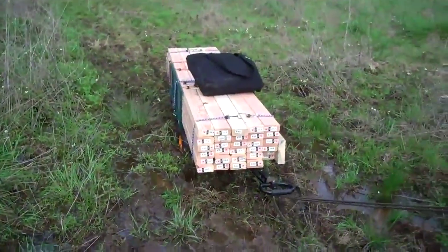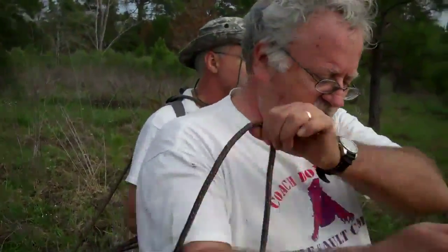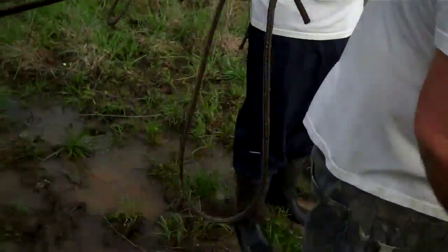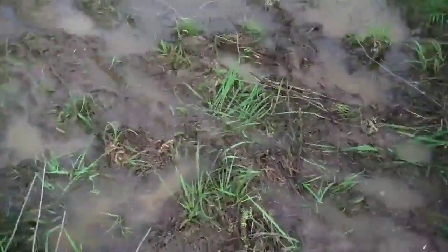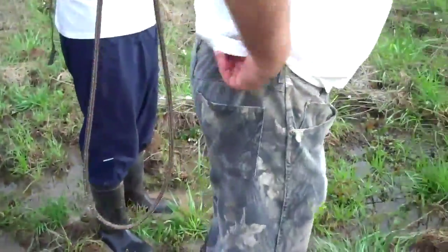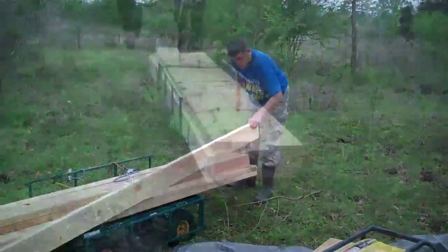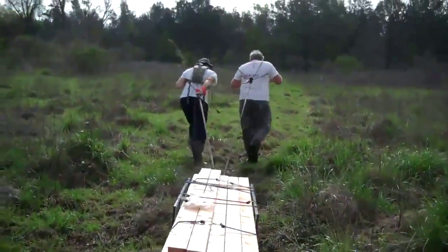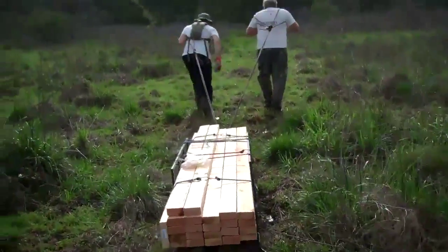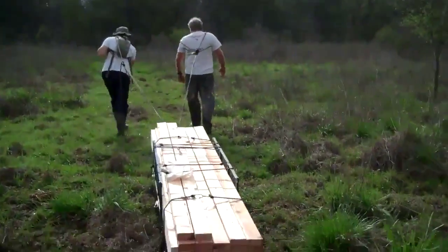I guess this is what you'd call stuck in the mud without four-wheel drive. Two mules ain't cutting it at the moment. We even tried adding a third mule, but it didn't have a whole lot of effect. Alright, moosh! Okay, they're on the homestretch — we did this roughly about a half a mile's worth there.